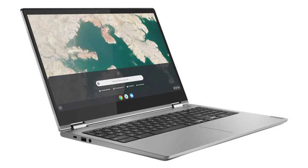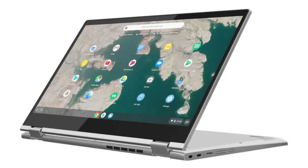It has 4GB of RAM and a 32GB SSD. It has Android apps, Google Play, and Linux apps (Crostini) support, and it will receive auto-updates until August 2025.